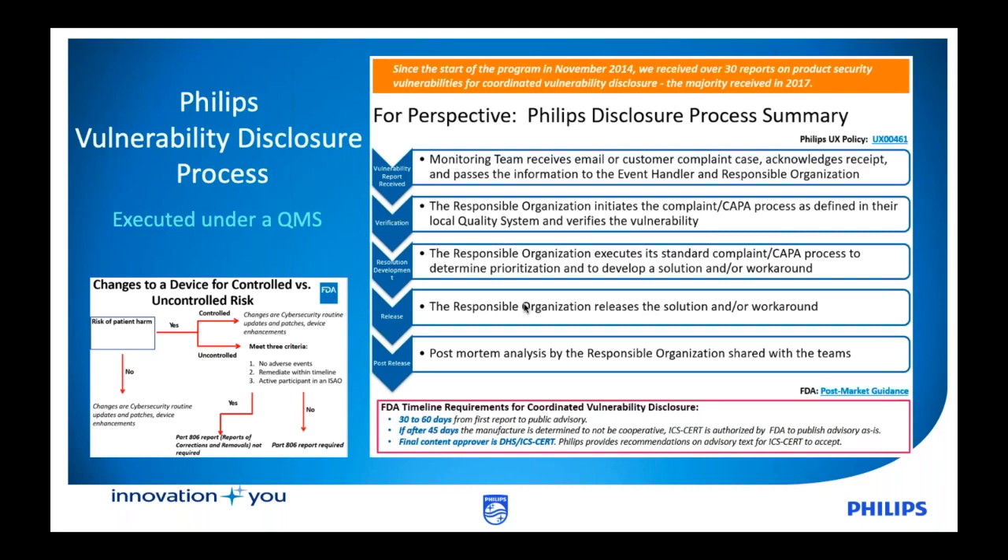We then conduct an overall postmortem. All of these activities have to align to the FDA's timeline, which has requirements around disclosure within 30 to 60 days depending upon the level of severity, and also reporting to ICS-CERT, the sister organization of Department of Homeland Security. You want to make sure that all of these elements are tied within and identified as part of your overall quality management system. You need to practice your craft — doing appropriate tabletops and exercises within your organization — because these vulnerabilities will be taking place, and you want to be in a good position to communicate effectively internally and resolve any problems, as well as externally to your customers and health delivery organizations.